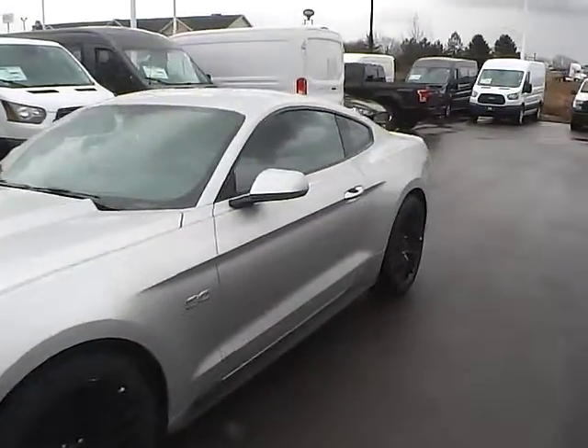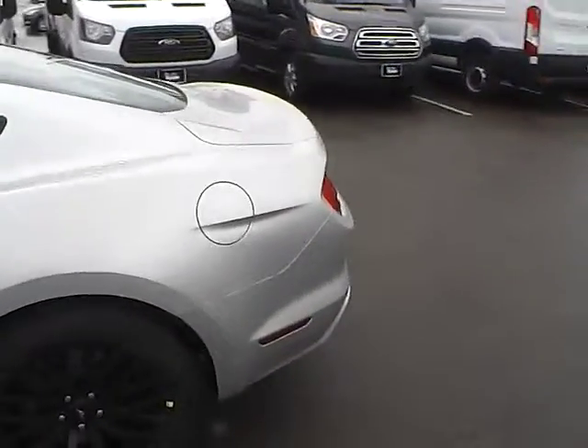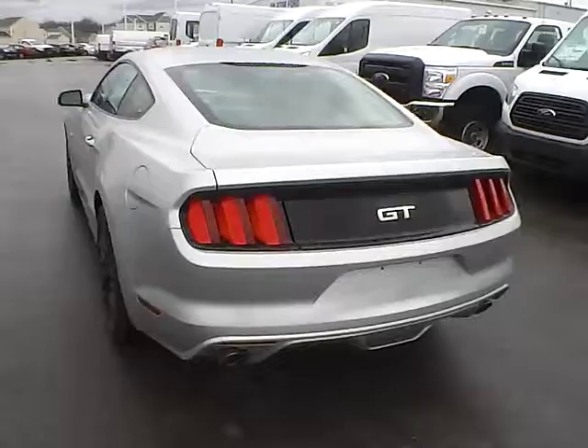Today we've got a 2016 Ford Mustang GT with an Ingot Silver exterior and an Ebony interior. 5 liter 8 cylinder engine with a 6 speed manual transmission.